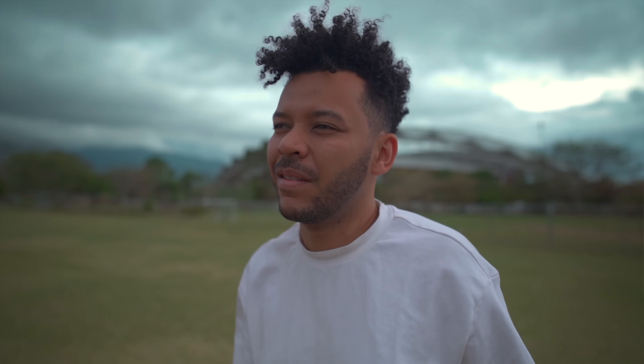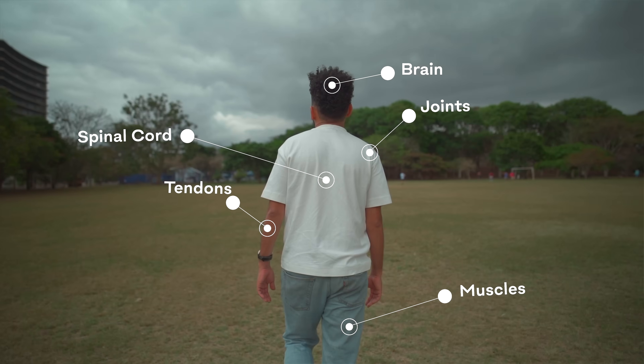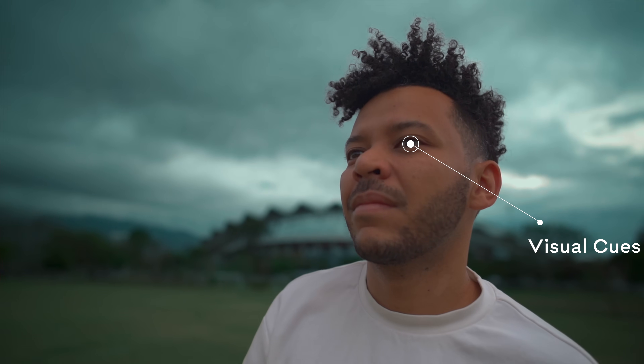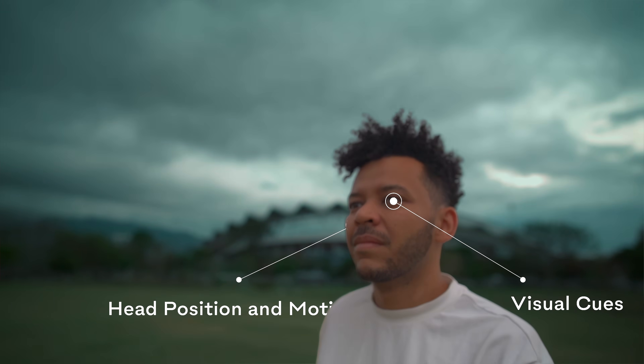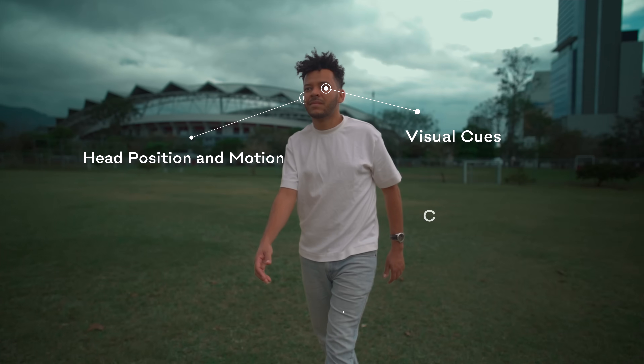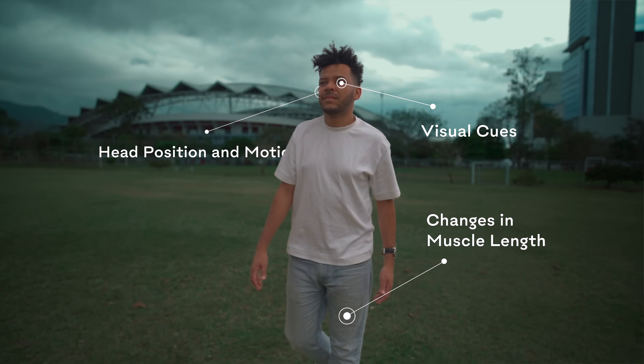But that's just energy consumption. The real complicated part about walking is that my muscles need to squeeze and stretch, my ears need to keep my balance, and my entire nervous system has to coordinate these micro-adjustments in real time. Every step requires signals between my brain, spinal cord, muscles, tendons, and joints. My eyes feed me visual cues about where to place my feet, while my vestibular system in my inner ear monitors my head position and motion to keep me upright. Muscle spindles detect changes in muscle length, helping fine-tune my posture so I don't trip or wobble.